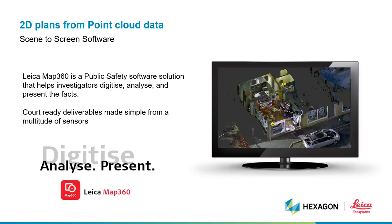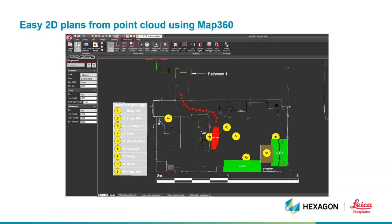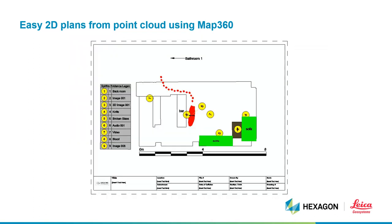For the production of 2D, 3D and animation deliverables, we use our software called MAP360, our scene-to-screen software suite. This shows an example of how MAP360 can be used to quickly draft up a scale 2D plan, including a legend key for your evidence markers, which can be done in minutes. As you can see, I've marked up the blood trail from the mock scene shown earlier, as well as the location of the knife, the broken glass, the outline of the building, the location of the bathroom, and an evidence legend key describing each individual element, which can then be printed.